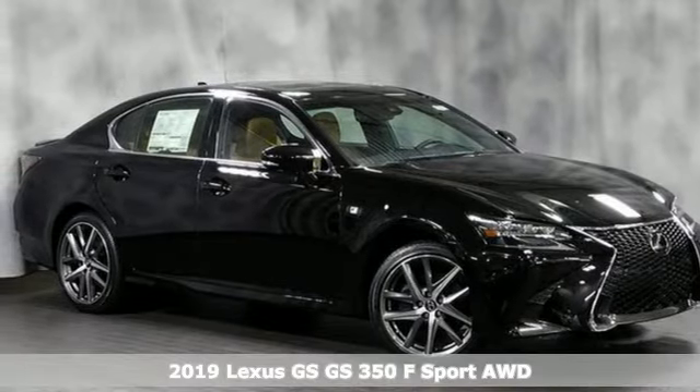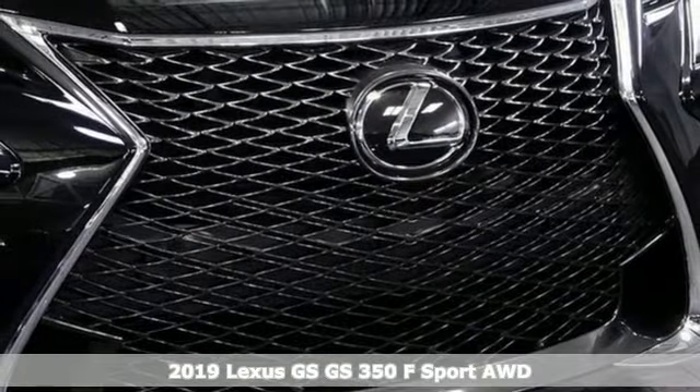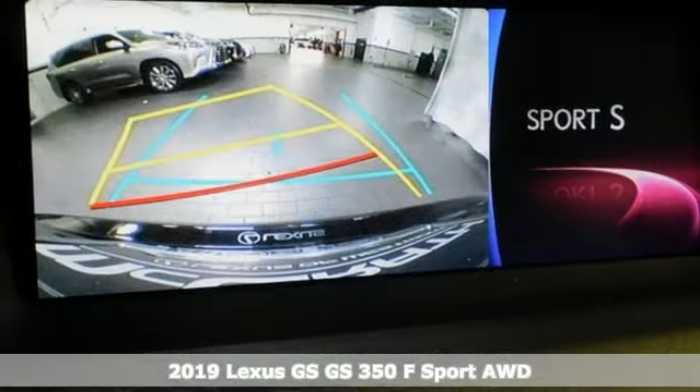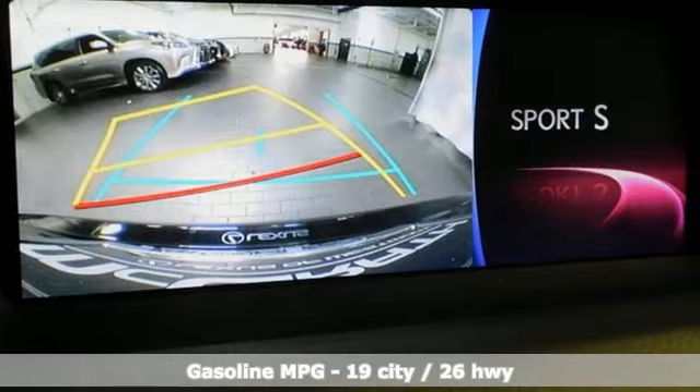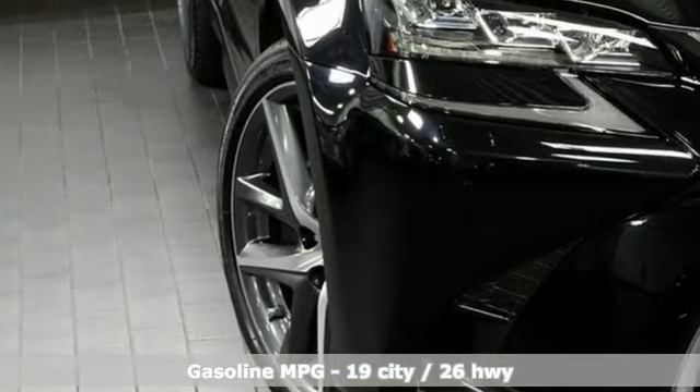It's a new 2019 Lexus GS. With an aggressive attitude on performance, luxury and safety, this GS is the perfect fit for your full throttle life. And with features like these, every drive is a pleasure.